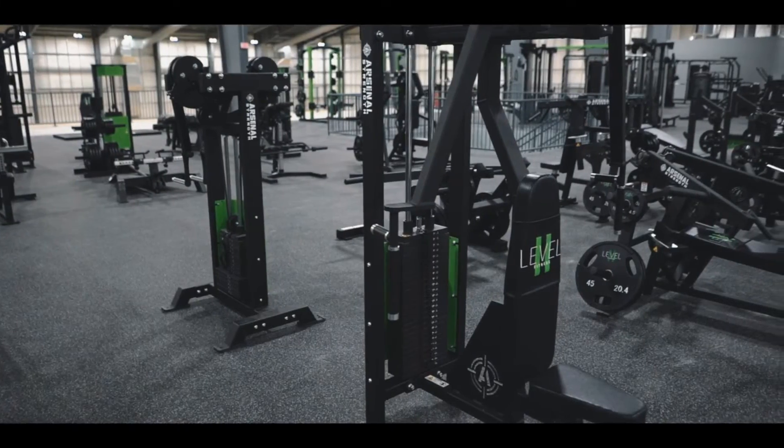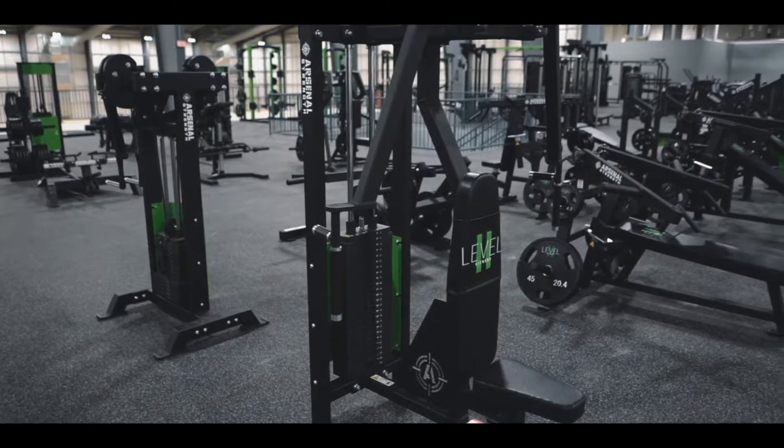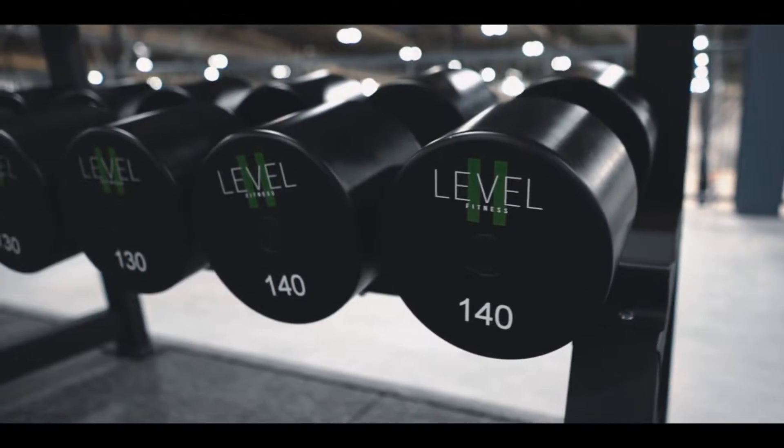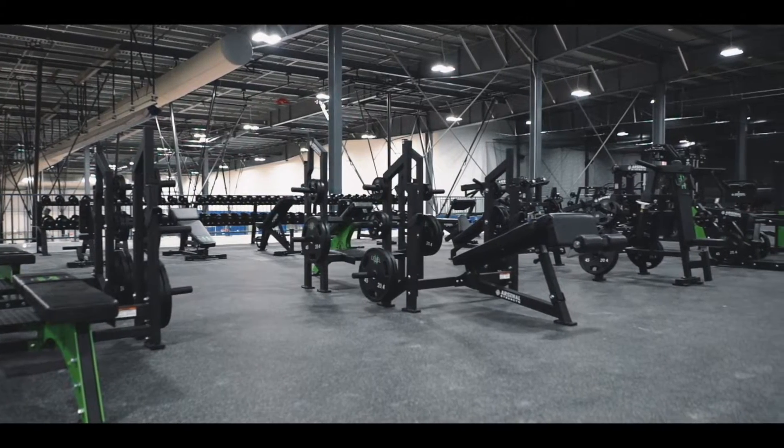You've got all the Arsenal Strength equipment from plate-loaded Pin Select, dumbbell racks, utility benches — it's loaded to the gills.